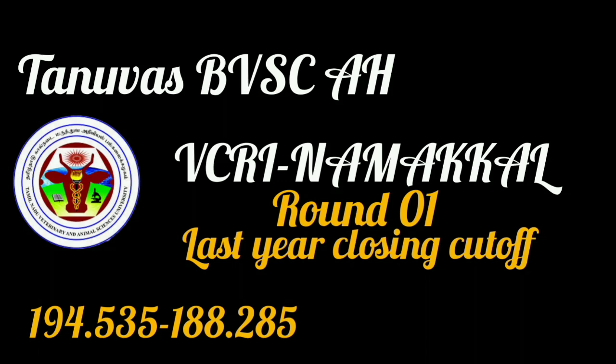Hello everyone. We will discuss last year VCRI Round 1 closing cutoff in this video. VCRI Madras last year closing cutoff has been uploaded, so we will check the VCRI Round 1 last year closing cutoff in this video.